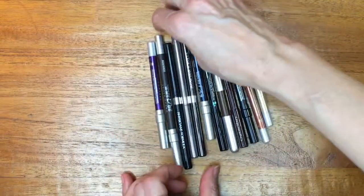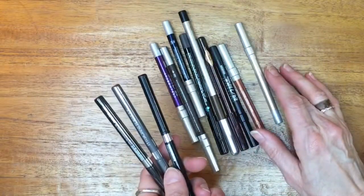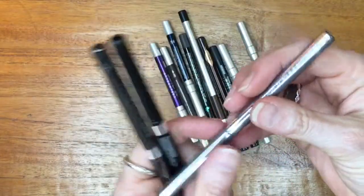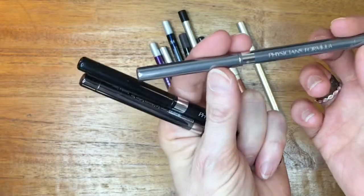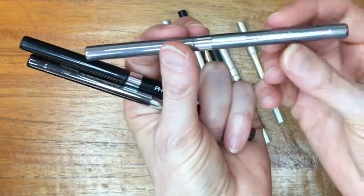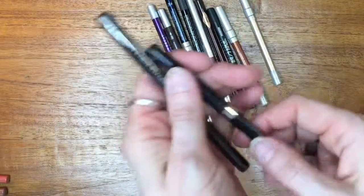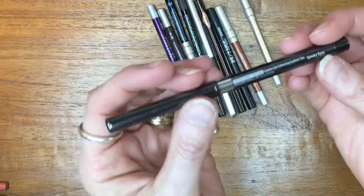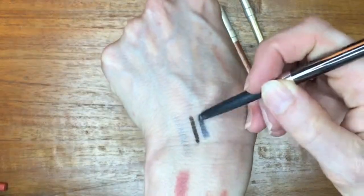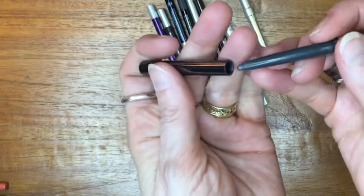Now we're down to eye pencils. I have a set of Physicians Formula eyeliners — the Physician's Formula Shimmer Strips — which I do use and enjoy. They come in a three-pack available at any drugstore. They are twist-up, which I find convenient since I tend to destroy my pencils with physical sharpeners. We have a silvery metallic, a black called Smoky Eyes, and a slightly shimmery steel gray. I enjoy them all and do use them.